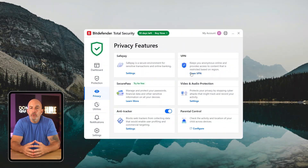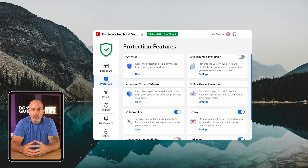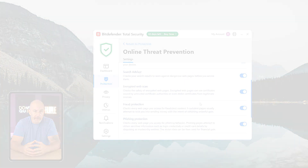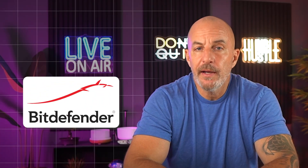To wrap things up, Bitdefender really does a solid job when it comes to providing everyday security. It runs quietly in the background, effectively catches threats, and offers a lot of cool extras like their VPN, parental controls, and a password manager. It's not perfect, but overall it strikes a good balance between dependable protection and smooth performance. If you're looking for an antivirus that's reliable, fast, and packed with features you're actually going to use, I definitely recommend giving Bitdefender a try.